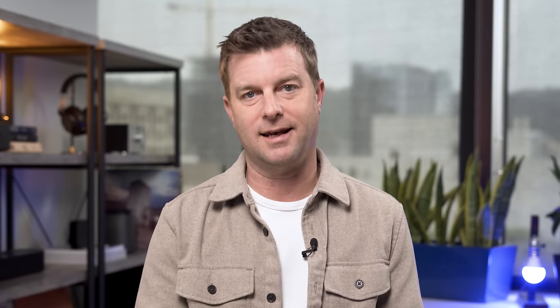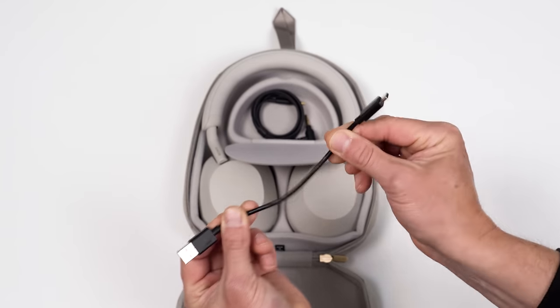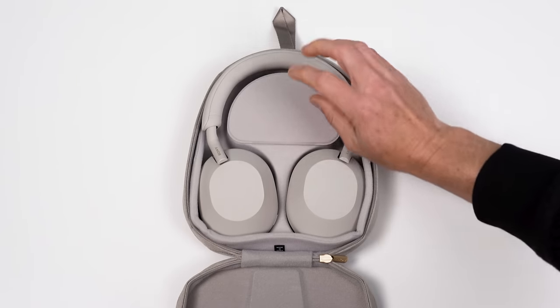One more quick thing, and it is a complaint. I'm all for minimalism, but I've said it before and I'll say it again — Sony, this charging cable is too short. It's not useful in 90% of use cases, even with a portable charging battery. I still want a longer cable. Why are you doing this to us?